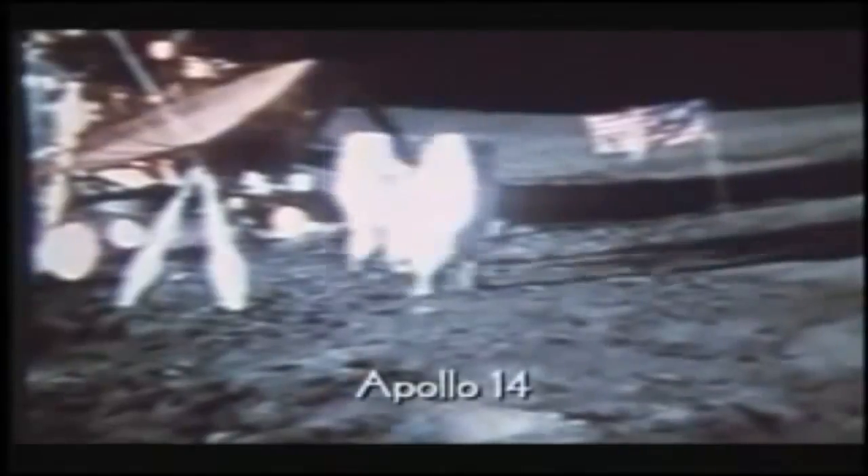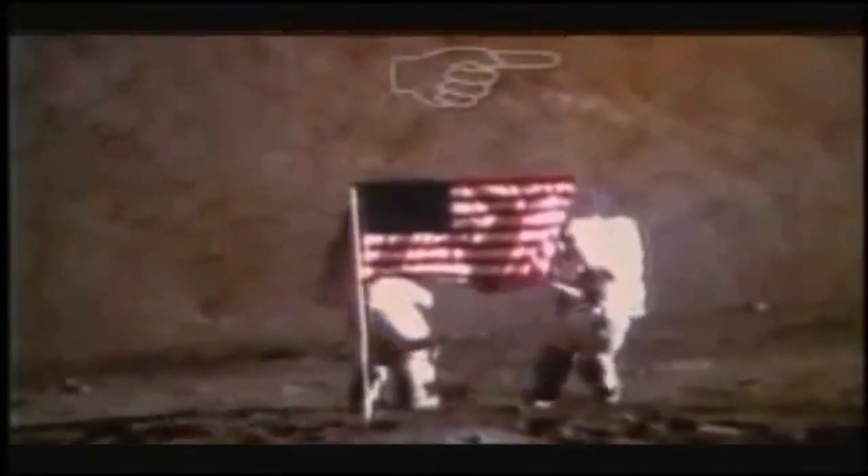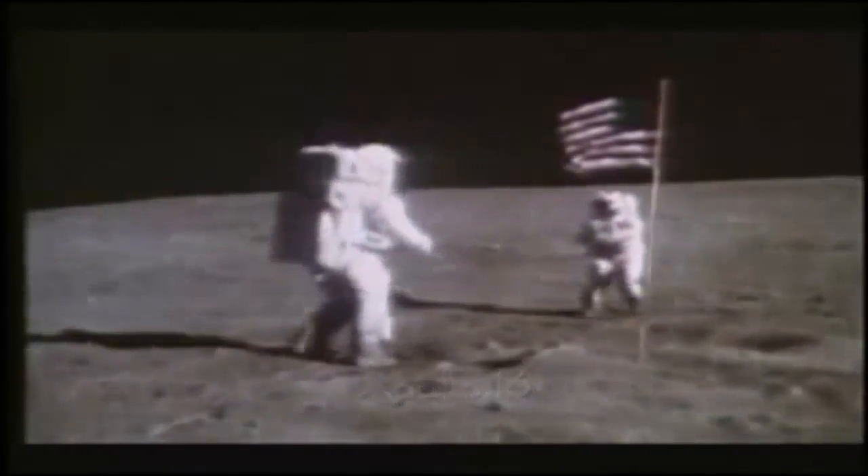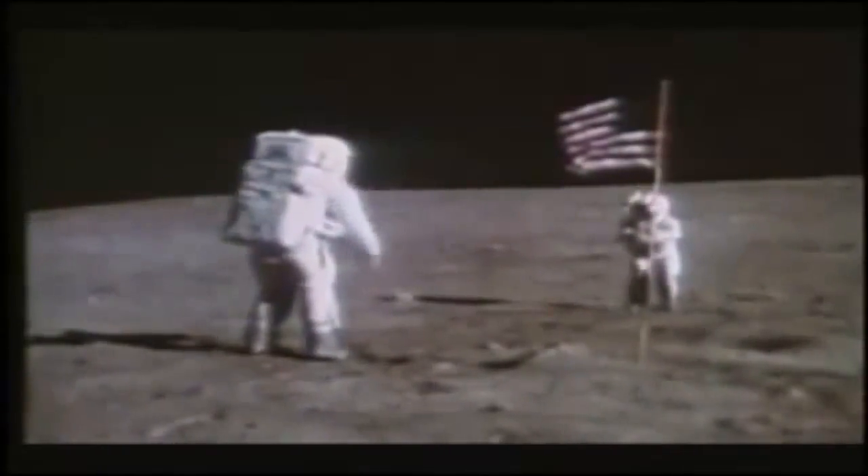So enter wire supports. Confirmation that wires were used is in the detail. Here in this Apollo 14 footage, you can see a ping — a momentary glint. Run slowly, and once more. There are other examples too. This one is from Apollo 17 during the flag scene — you can see the ping at the top of the frame.